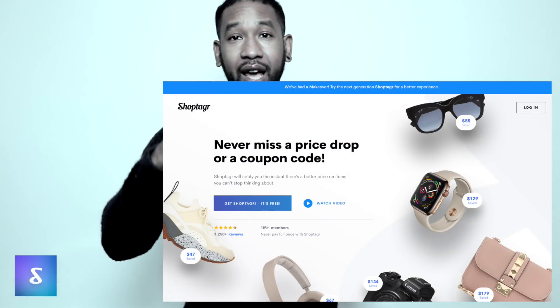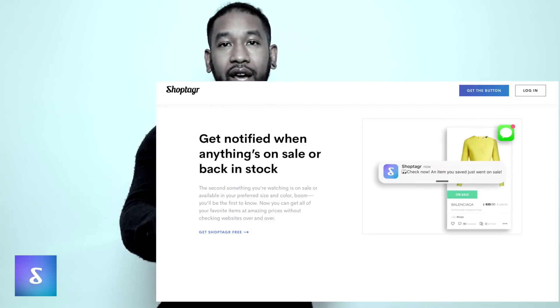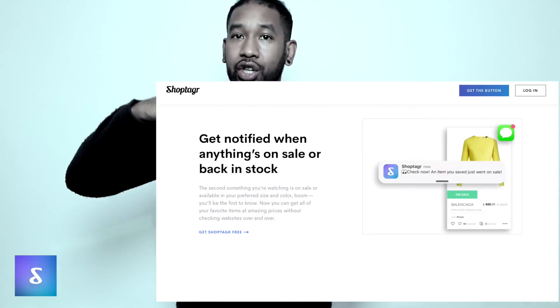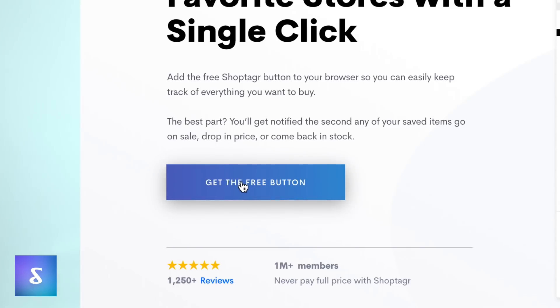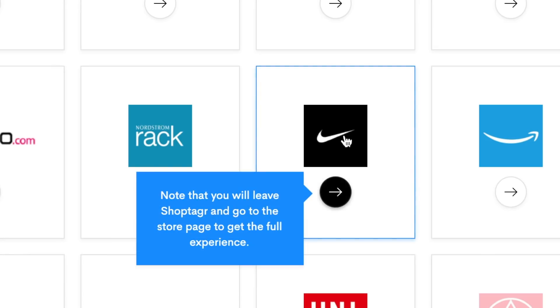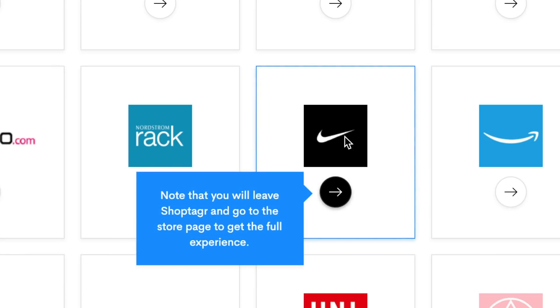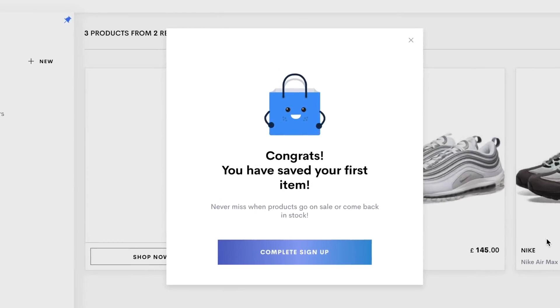A big thanks to Shop Tagger for getting involved to mark the launch of our new website. If you don't know about Shop Tagger, it's an application tool you can use on your mobile as an app or as an add-on plug-in for your desktop browser. You can tag items — if they're out of stock, Shop Tagger lets you know when they're back in stock, and also when items go down in a sale, so you can keep track of everything you find online.